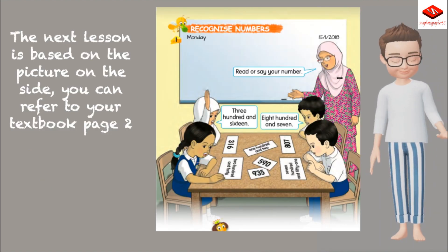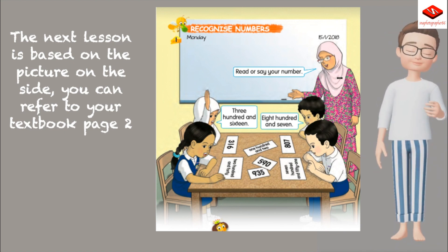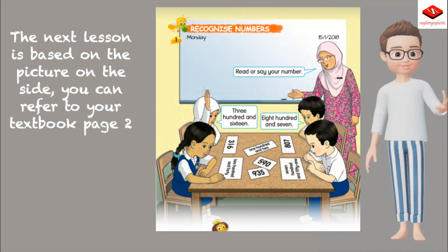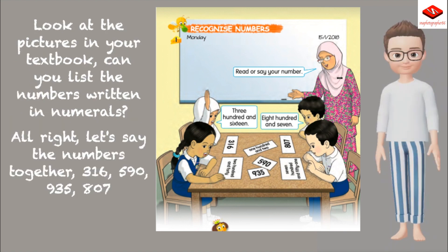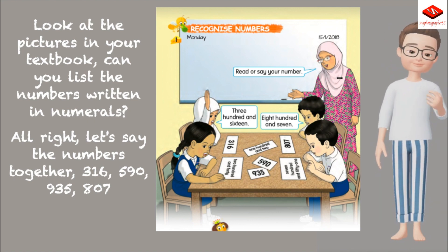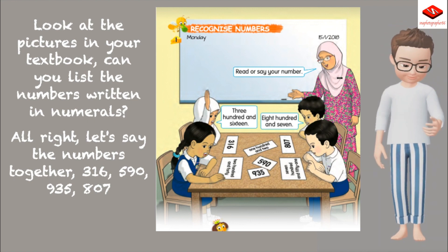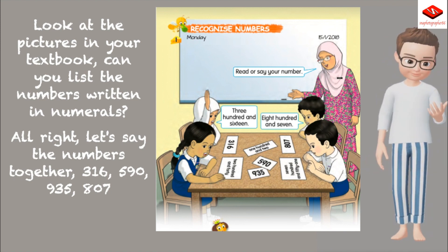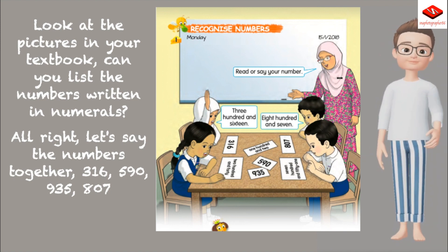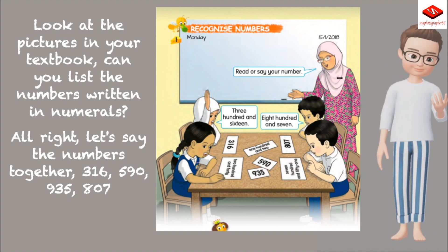The next lesson is based on the picture on the side — you can refer to your textbook page 2. Look at the pictures in your textbook. Can you list the numbers written in numerals? 316, 590, 935, 807.